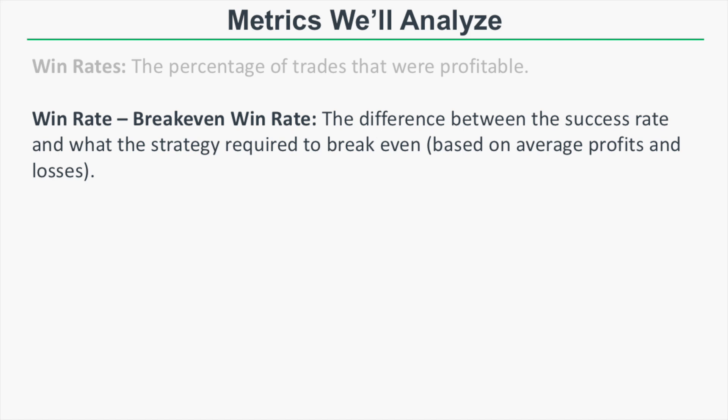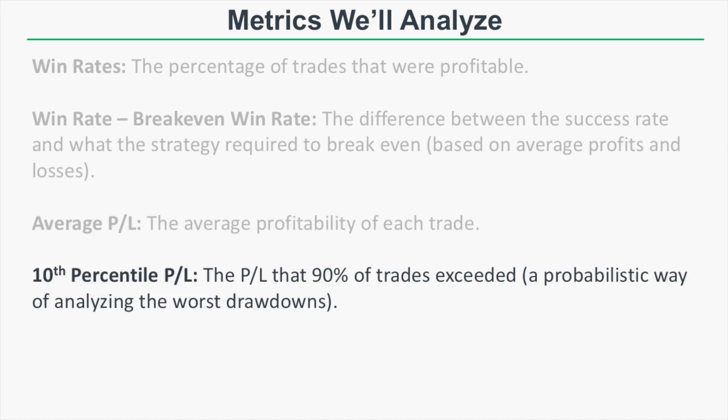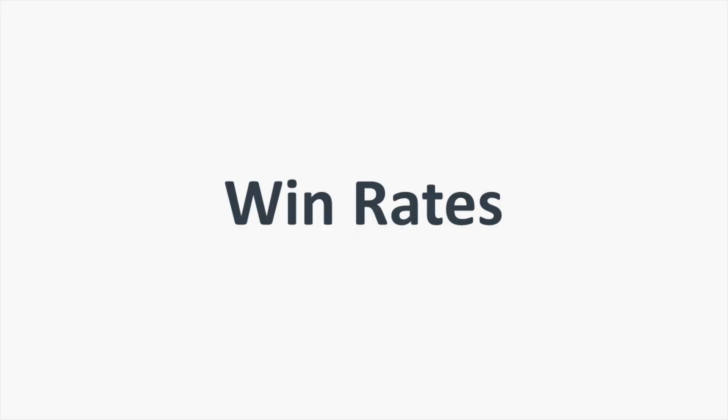The third metric is the average P&L — the average profitability of each trade. After that we'll look at the 10th percentile P&L, which is the P&L level that 90% of trades exceeded — a probabilistic way of analyzing worst-case drawdowns. Finally we'll look at the 45-day adjusted P&L, which normalizes the average P&L to a similar time period by extrapolating based on average days held.